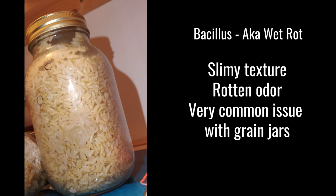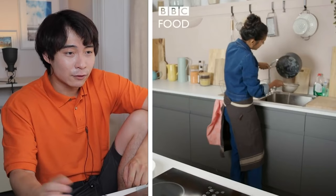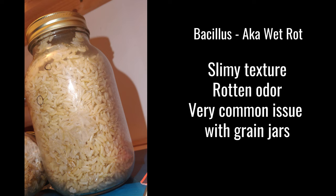One of the most common contaminations you can get with your grain jars is known as Bacillus, or wet rot. They sometimes survive the sterilization process as heat-resistant endospores. They look very slimy, often brownish in color, and they produce a very foul, smelly, rotten odor. Oftentimes they show up when your grains are too wet. Bacillus loves to thrive in moist environments, which is why it's important to dry your grains prior to sterilizing them.